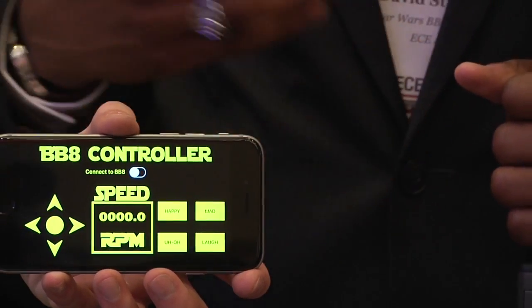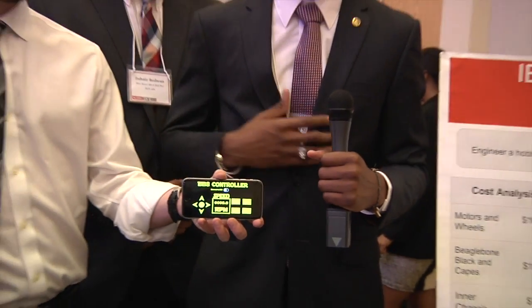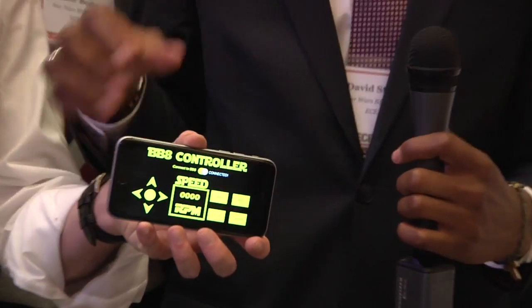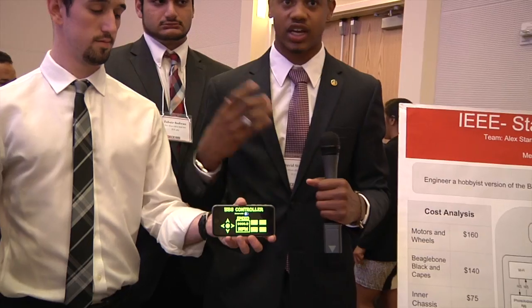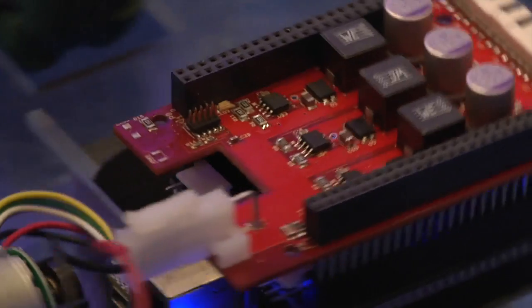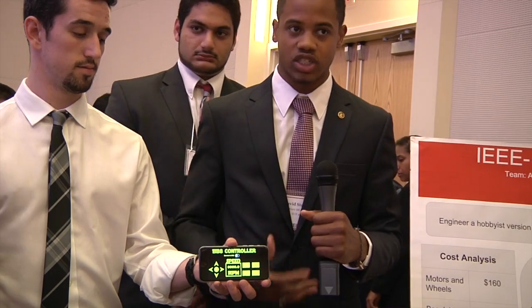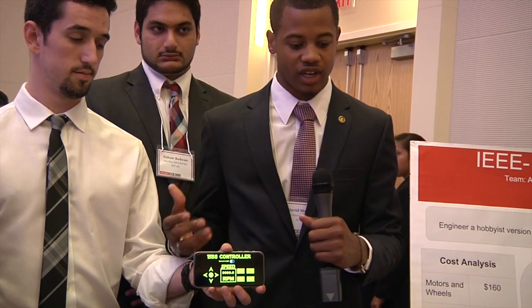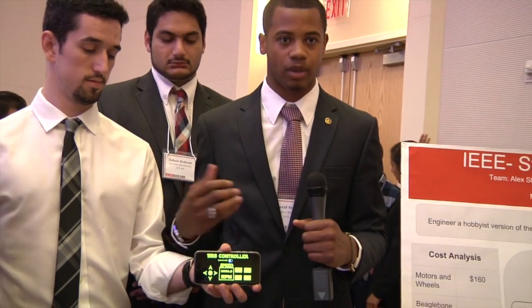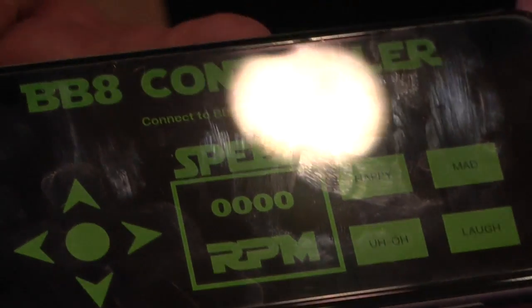For the software side of things, we created an iPhone app, as you can see here. This allows someone with an iPhone to control the BB-8 over Wi-Fi. We connect the phone to the NCSU Wi-Fi as well as our BeagleBone to the NCSU Wi-Fi. Once connected, I can control the motors depending on where the position of my thumb is on the joystick.